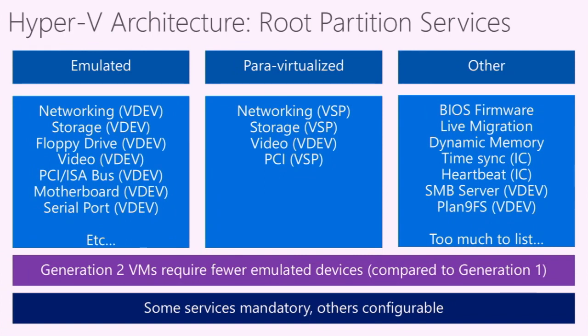It's also worth noting that Hyper-V has two generations of virtual machines, selected when you create the VM. Generation 1 VMs have a significant amount of emulated devices exposed to them, whereas Generation 2 VMs have almost no emulated devices and pretty much exclusively use para-virtualized devices. Some services are also not mandatory — live migration is an example of a service Hyper-V can provide but doesn't necessarily need to. If you're never going to live migrate the guest, that is simply not an active service.